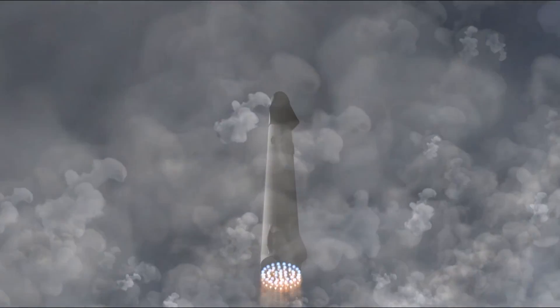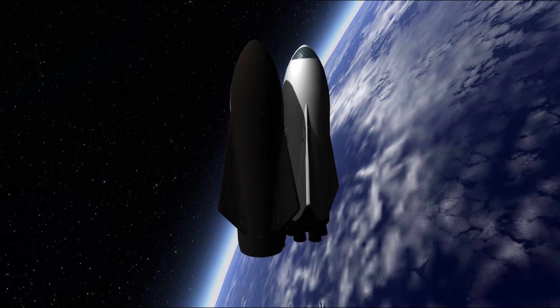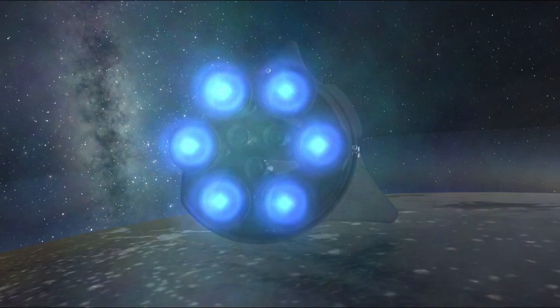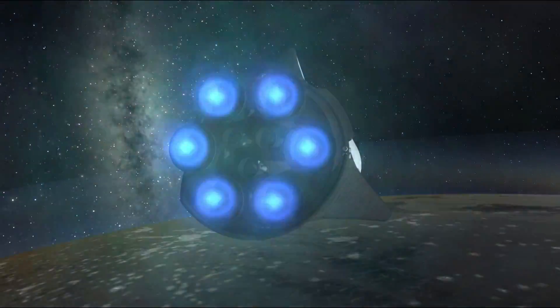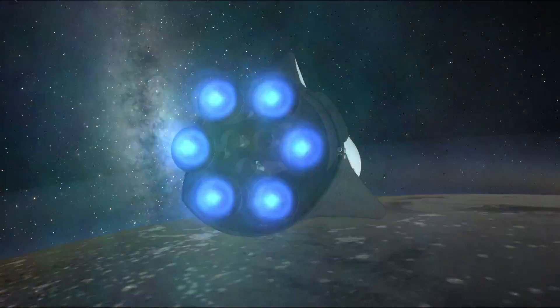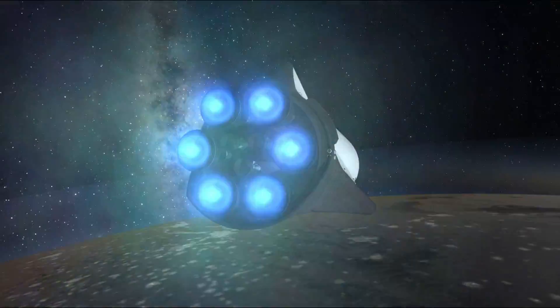In part two, we launched the tanker, refueled the ship, and then re-landed the booster. The ship is now completing its Mars transfer burn and ejecting from Earth much, much faster than most launches would be done previously. The main goal is to get passengers to Mars in the lowest time possible.